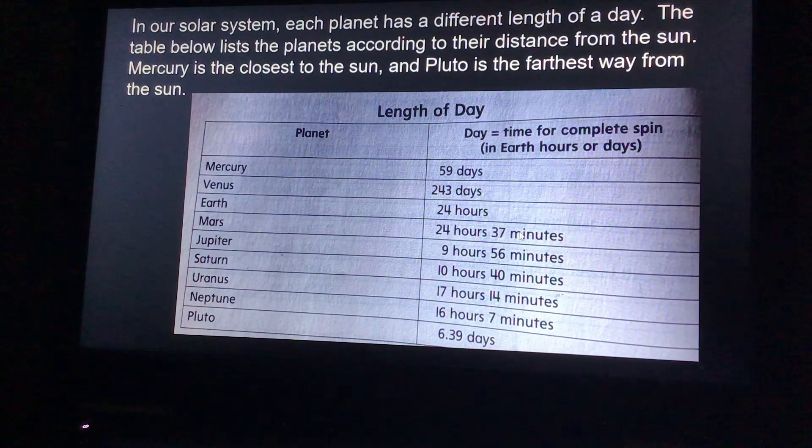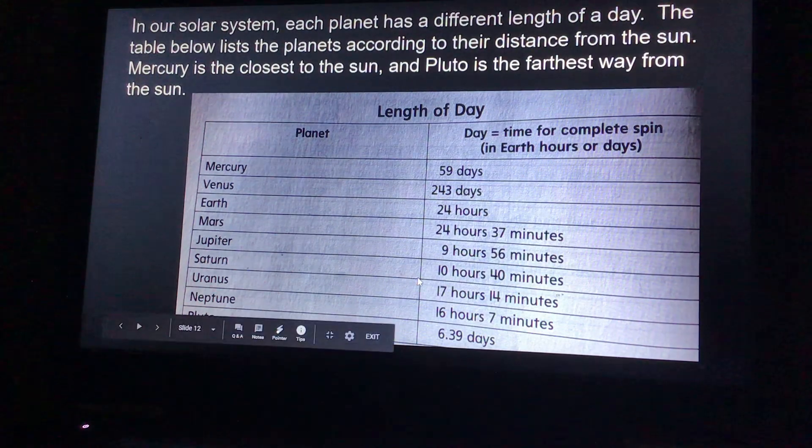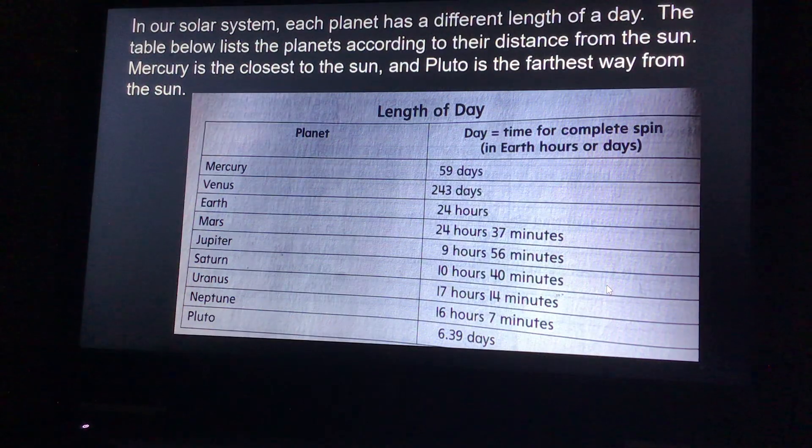Mars is pretty similar to Earth's. Jupiter is 9 hours and 56 minutes. Saturn is 10 hours and 40 minutes. Uranus is 17 hours and 14 minutes. And Neptune is 16 hours and 7 minutes. And Pluto is 6.39 days.